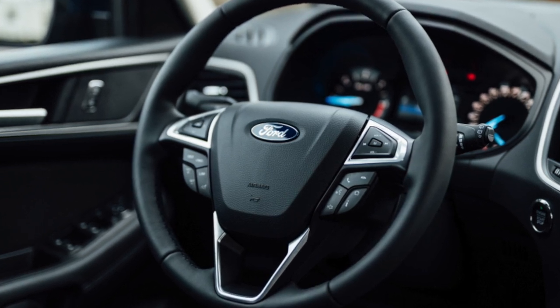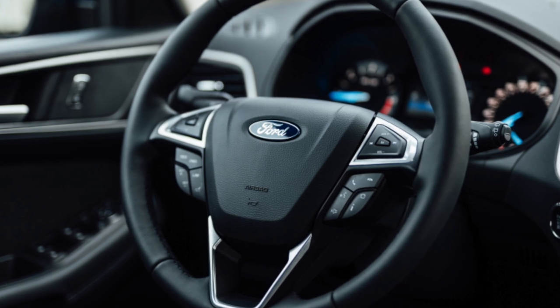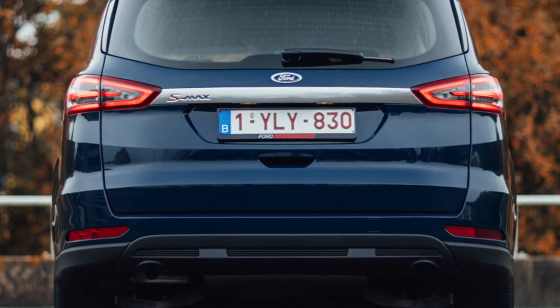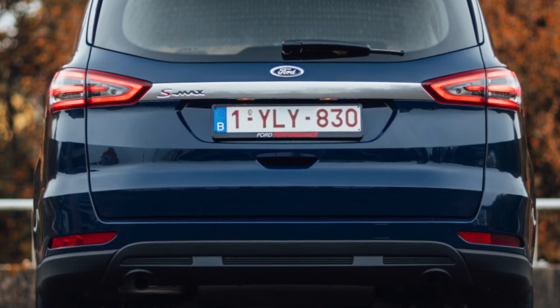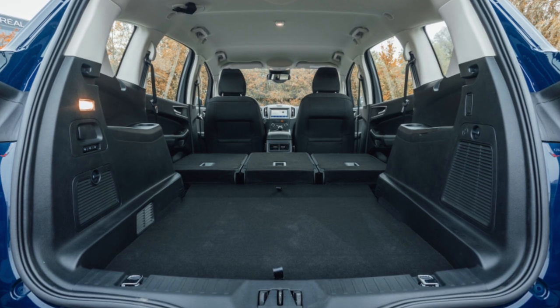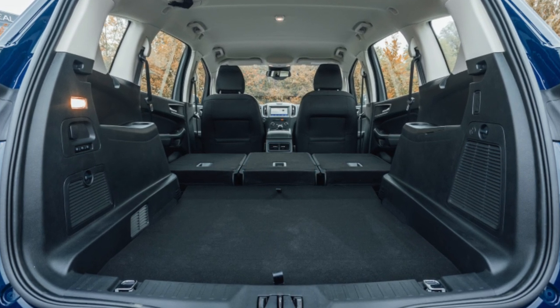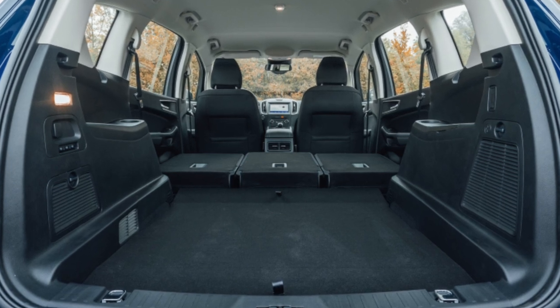The appeal of the S-MAX is that you get the best of both worlds: a car that straddles the line between practical family MPV and a more fun-to-drive regular hatchback. It's also desirable to those who haven't quite given in to the idea of jumping onto the SUV bandwagon, but want something with a bit more street cred than a Ford Galaxy or Volkswagen Sharan.